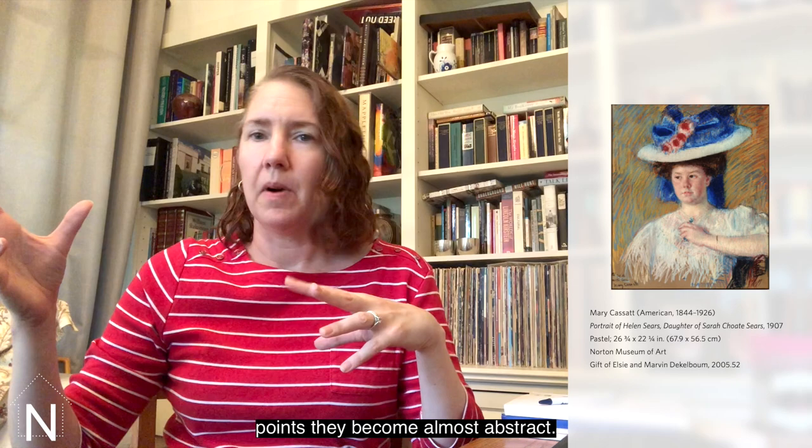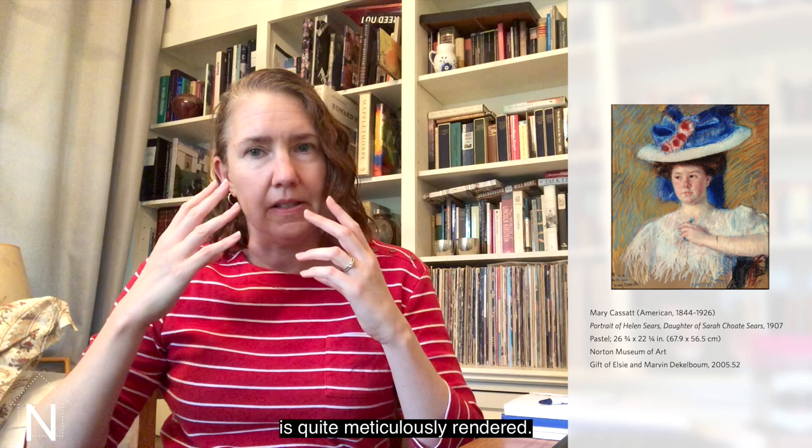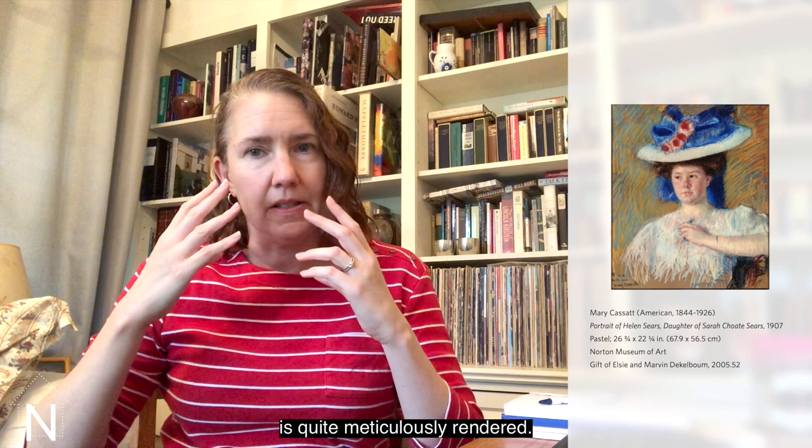Whereas the face is quite meticulously rendered. And again, this is to give you a real sense of her personality, of this individual person. To me, she almost seems as if she's about to step out of the paper.